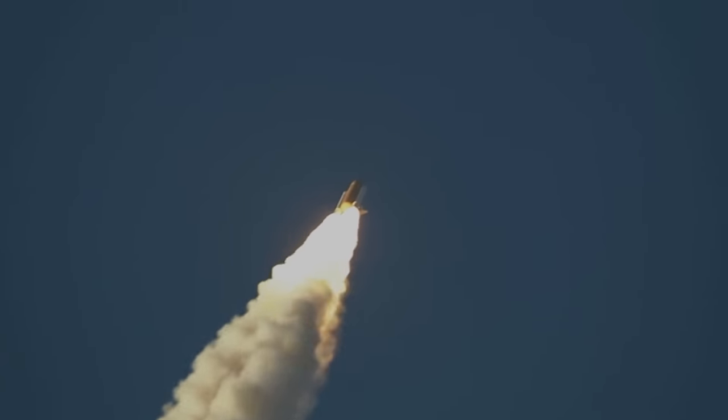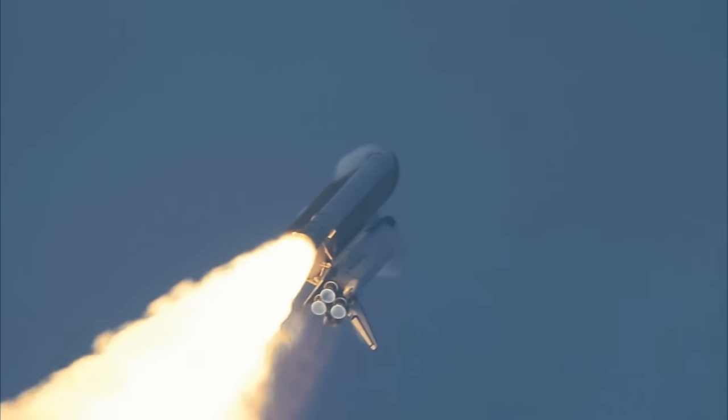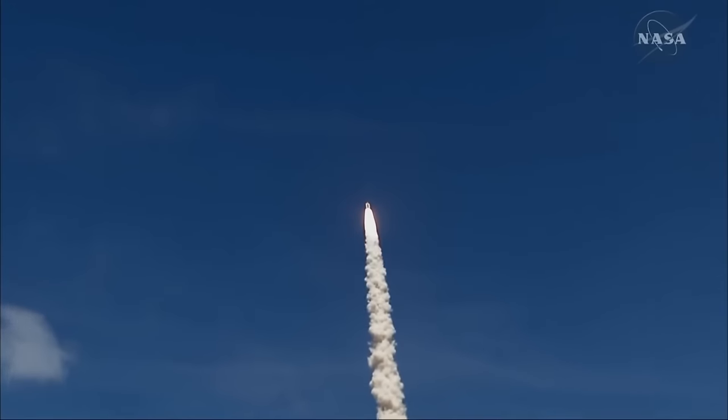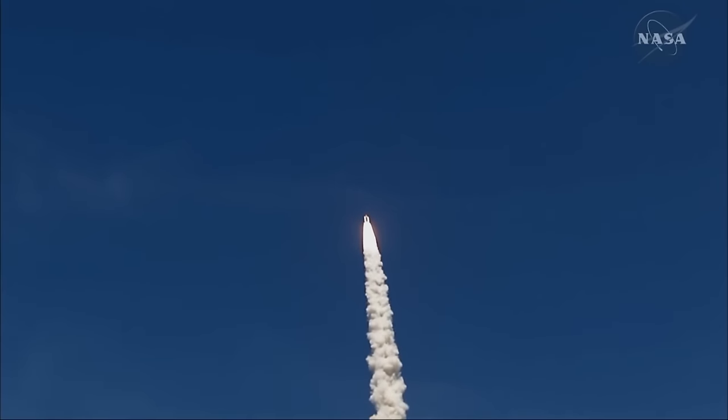Discovery's three engines going through throttle down now, back to 67% of rated performance, reducing stress on the shuttle as it breaks through the sound barrier. Discovery is three and a half miles in altitude, one and a half miles downrange, traveling over 700 miles an hour. Everything looking good on the ascent.